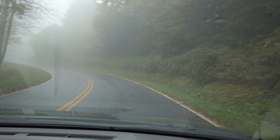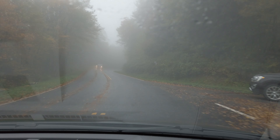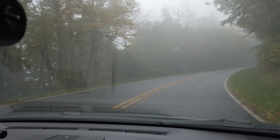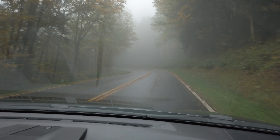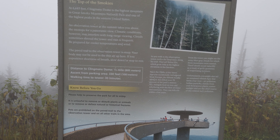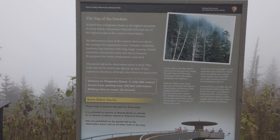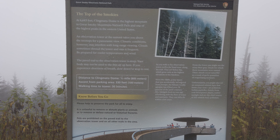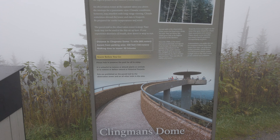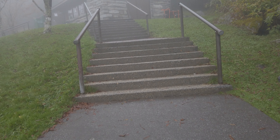We're heading out to Clingmans Dome. Given the cloud cover, I don't think we're going to see anything, but we will be above the cloud — or we'll just see the clouds. Nonetheless, we're heading to Clingmans Dome in the fog. There is a trail here that goes up to the observation deck, but we're not going up today because you can't see anything. This is supposed to be the tallest point of the Smokies at 6,643 feet — though not the tallest point in North Carolina, which belongs to Mount Mitchell at over 7,000 feet.